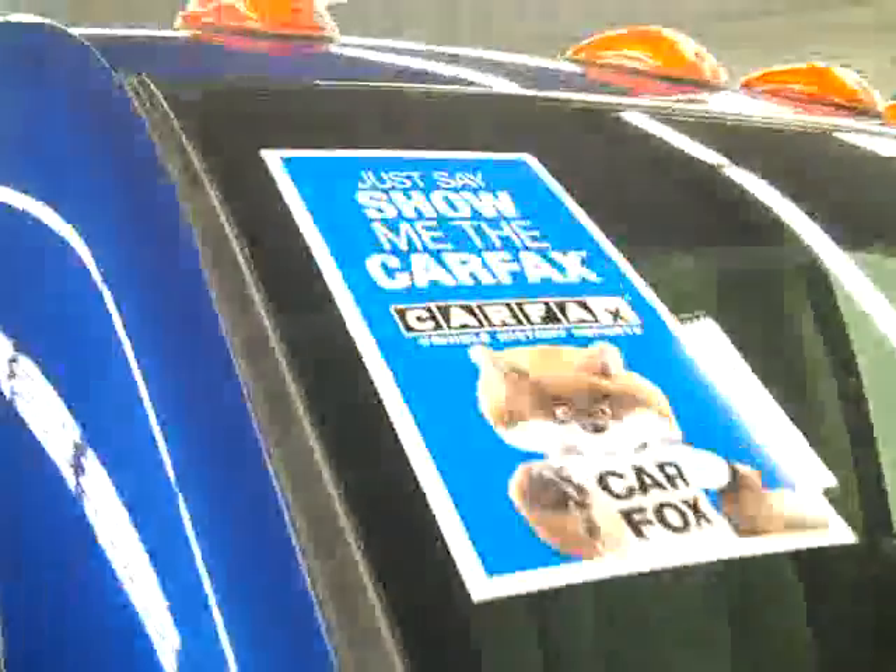These Firestone Transforce AT tires have right around probably about 50% of their tread. This vehicle also has a clean Carfax.